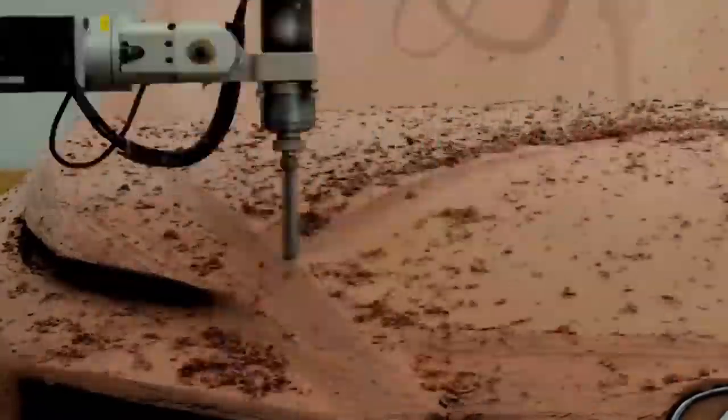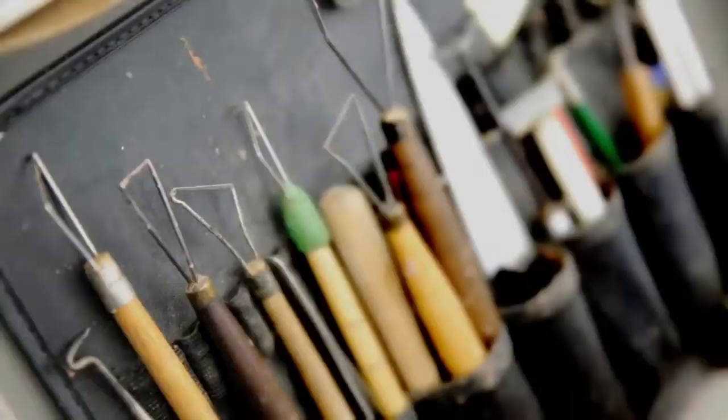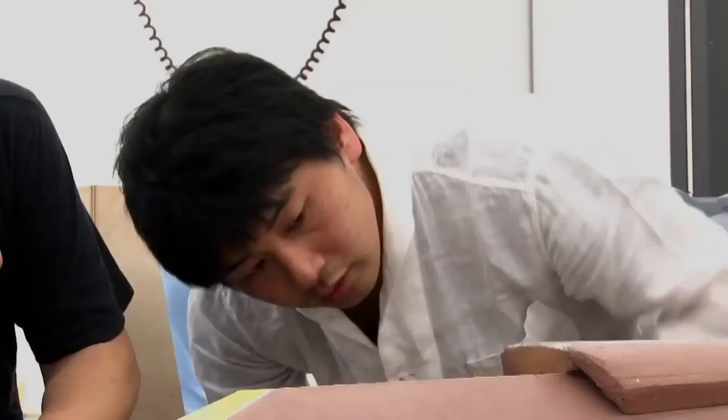LF-NX is youthful, confident, and innovative. It features a new, bold look that gives us a sneak peek into how Lexus design will evolve.